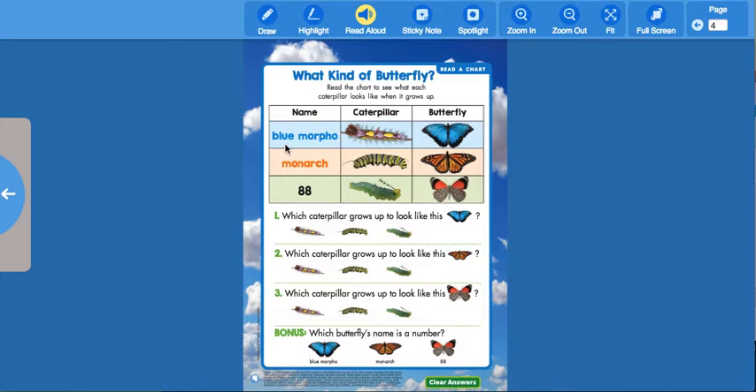This word says 'Blue' — the Blue Morpho. We learned that 'ph' says the 'f' sound, so it's Morpho. When the Blue Morpho comes out of the egg, is it blue? No — it's purple and yellow and really fuzzy.